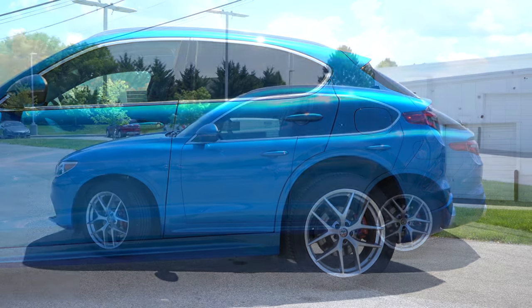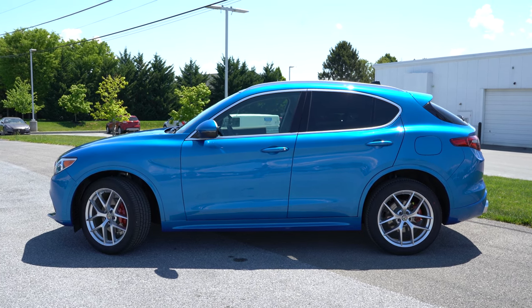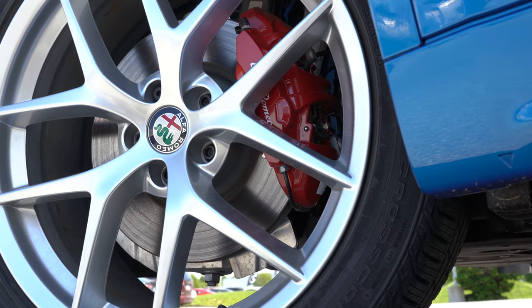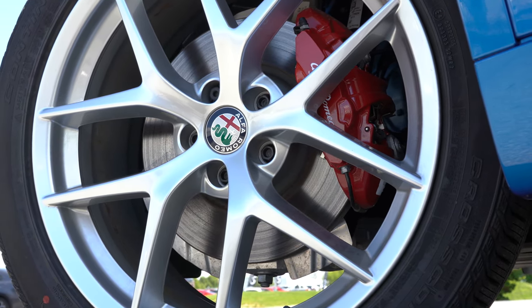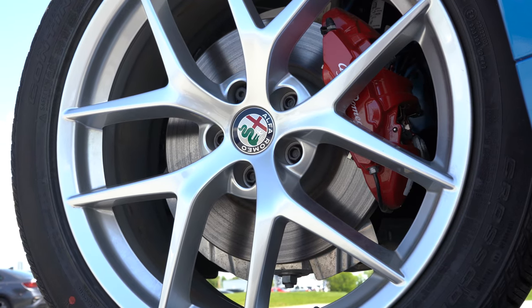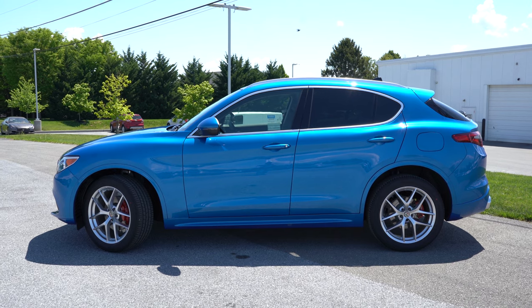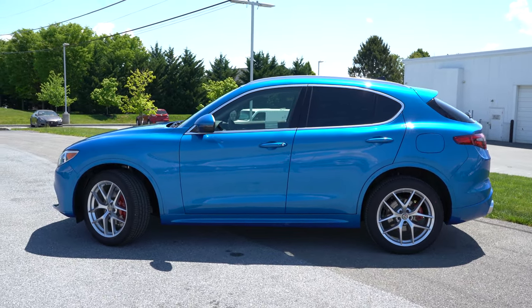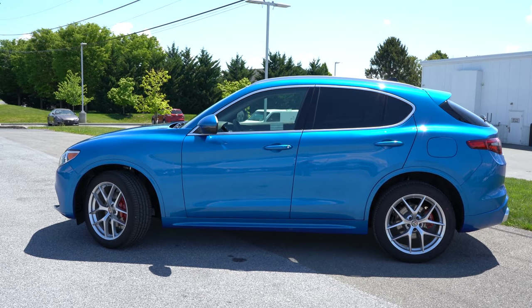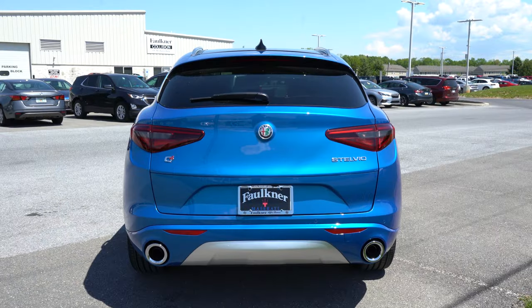Looking at the wheel setup: the Sprint gets 18-by-8-inch dark five-spoke aluminum alloys. Jumping up to either TI trim, you get 20-by-8.5-inch aluminum alloys. The Quadrifoglio gets 20-by-9-inch wheels up front and 20-by-10-inch in the back, and that trim level also gets the clover badging on the front fender, instantly signaling that there is something very powerful under the hood.